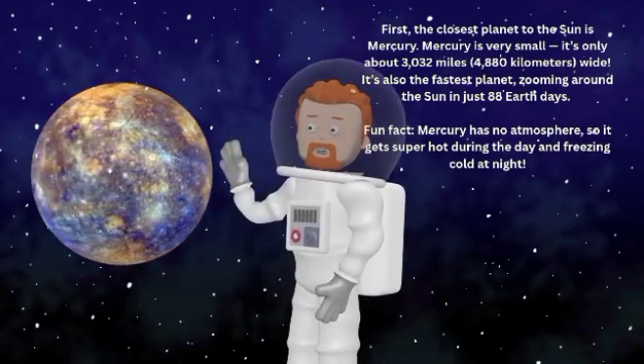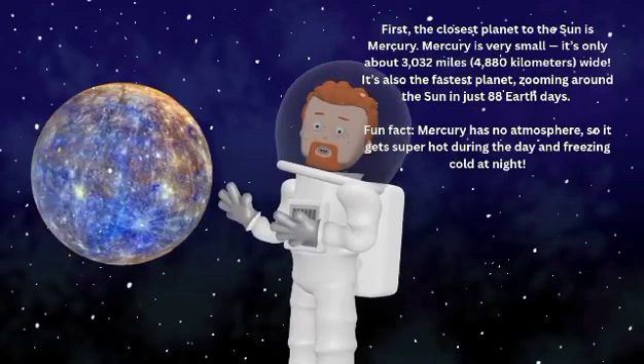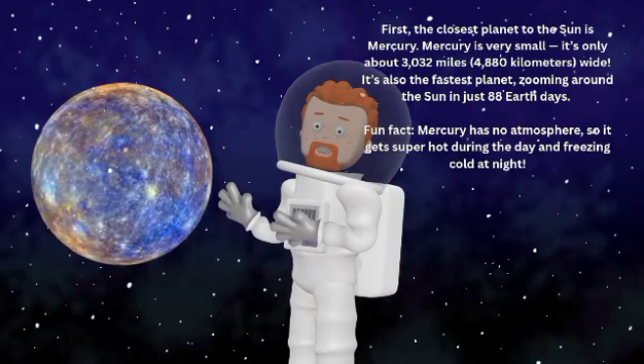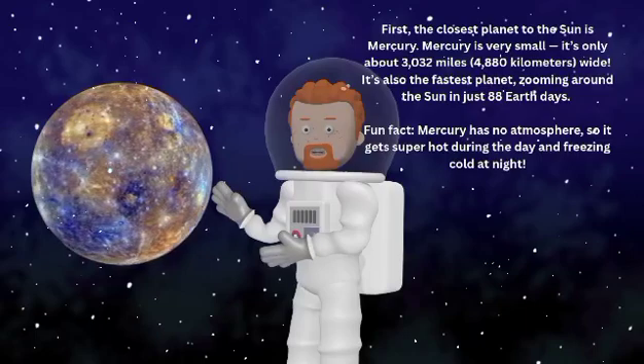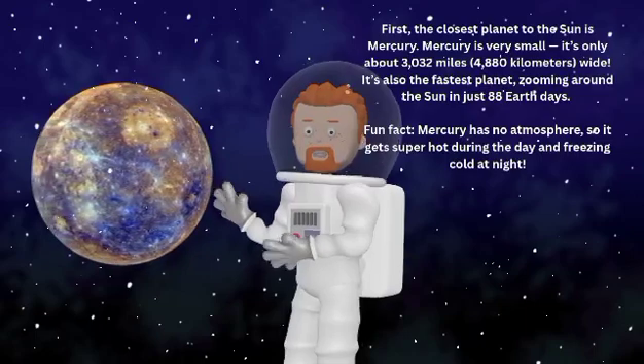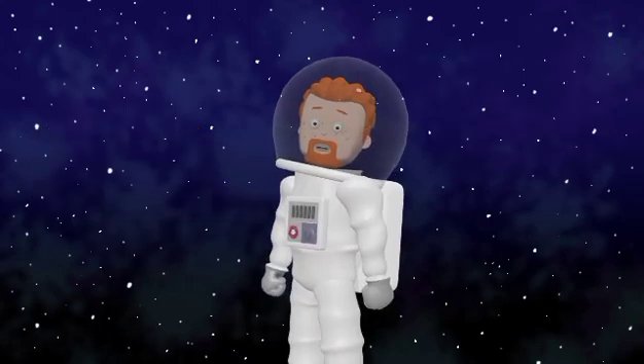First, the closest planet to the Sun is Mercury. Mercury is very small — it's only about 3,032 miles or 4,880 kilometers wide. It's also the fastest planet, zooming around the Sun in just 88 Earth days.